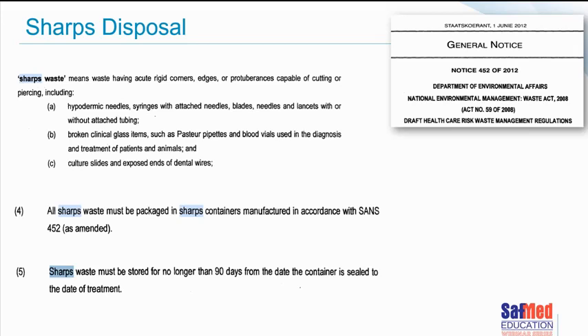All sharps must be packaged in sharps containers — when they are in waste form — in sharps bins, and those bins must be manufactured in accordance with SANS standards. You can't use any old plastic tub or a margarine container. They must be disposed of correctly. Once sealed, sharps waste in containers cannot be stored for longer than 90 days.